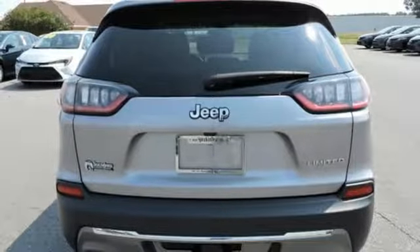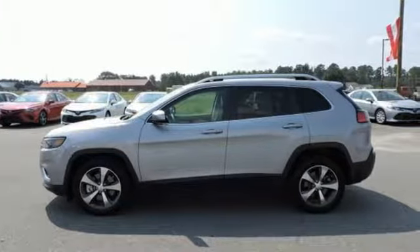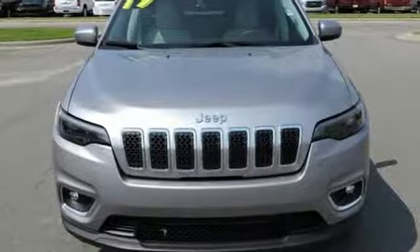The Truth About Cars writes: it has a sporty aura, smoothly finished and handsome. Journey anywhere in a Jeep. Stop in for a test drive and make it yours today.